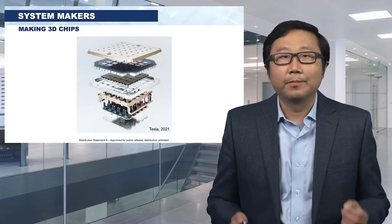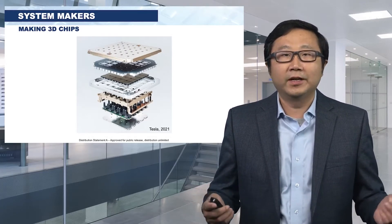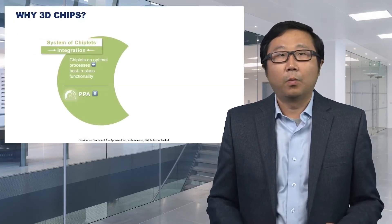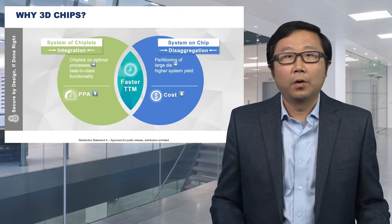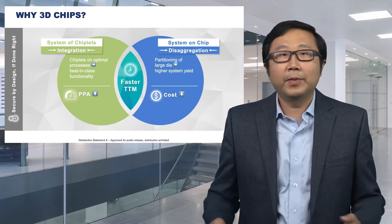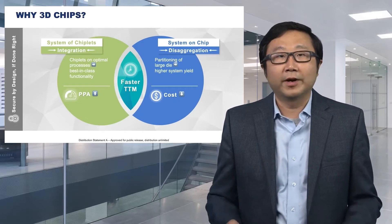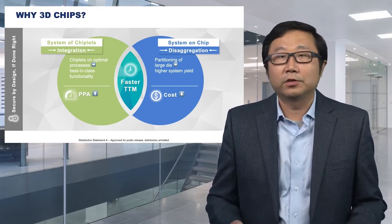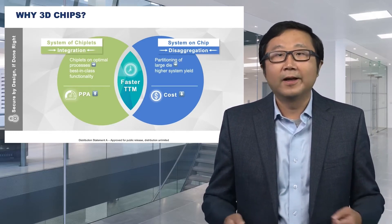System makers are making more and more chips in 3D. Tesla just released a product — chips in 3D making new history for AI and autonomous driving. Why do companies want to build 3D chips? Typically, one of two reasons: collecting chiplets from optimal processes to get the best functionality at the system level, or breaking down a larger chip into smaller pieces to achieve higher yield, giving you lower cost. So greater performance, power, and lower cost.